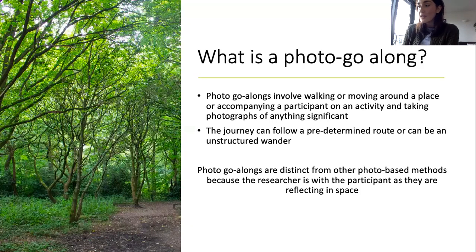Alternatively, the photo go-along may take the form of an unstructured wander around a place of significance, such as a town centre. Whilst journeying through a place, participants are encouraged to photograph anything that they think is significant.